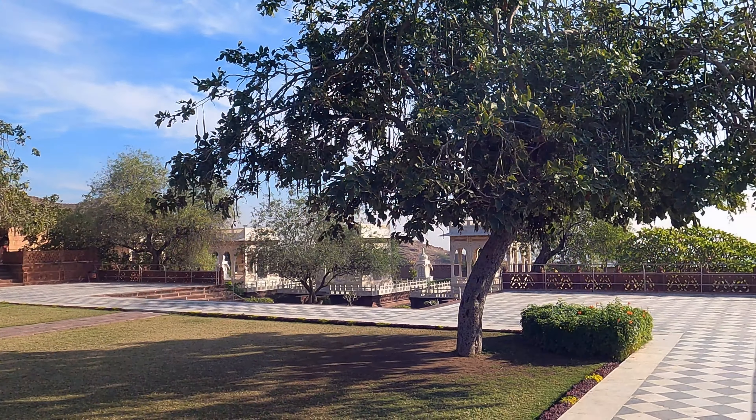This monument is a true representation of traditional Rajasthani architecture. It is open from 9 am to 5 pm every day. The entry fee is just 30 rupees for Indians and 50 rupees for foreigners. If you want to take a guide along, you just need to pay an additional 100 rupees for up to four members.